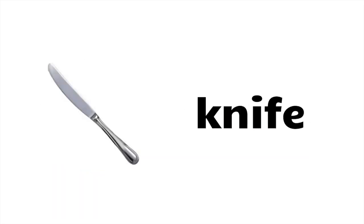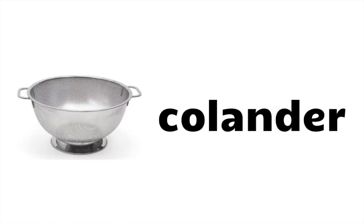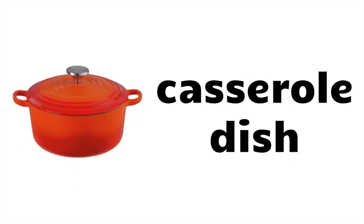Plate, knife, fork, spoon, frying pan, saucepan, cake slicer, colander, baking tray, casserole dish.